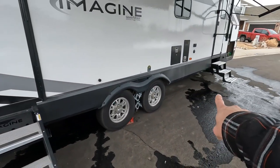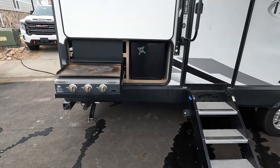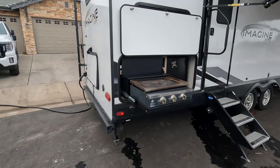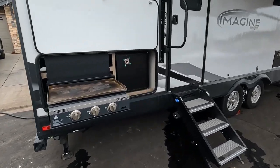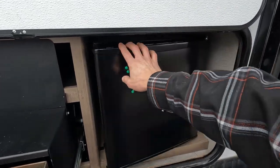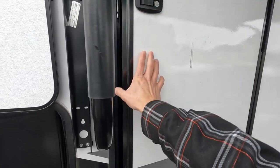One thing I like is it has really good solid steps — the front ones not so much, but these are super solid. Compared to the 2400, this one actually has a griddle outside for the outdoor kitchen, and of course your beer fridge. Let's go check out the inside.